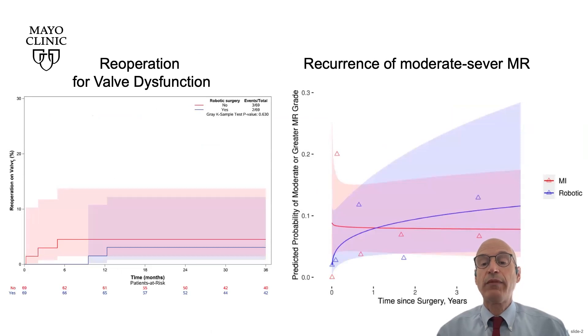Robotic and non-robotic mitral valve repair had similar operative characteristics, except that robotic had longer cross-clamp times. There was no difference in operative outcomes, and the operative mortality was zero. Hospital stay was shorter after robotic mitral valve repair.